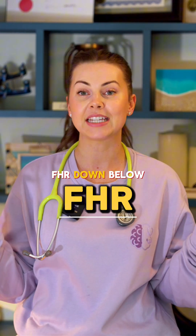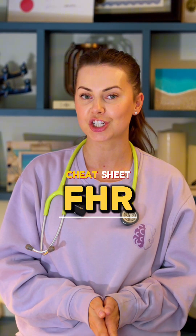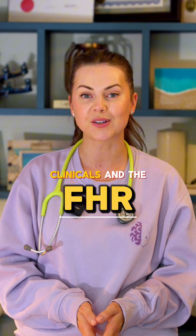Comment FHR down below and I will send you a cheat sheet that breaks it all down for clinicals and the NCLEX.